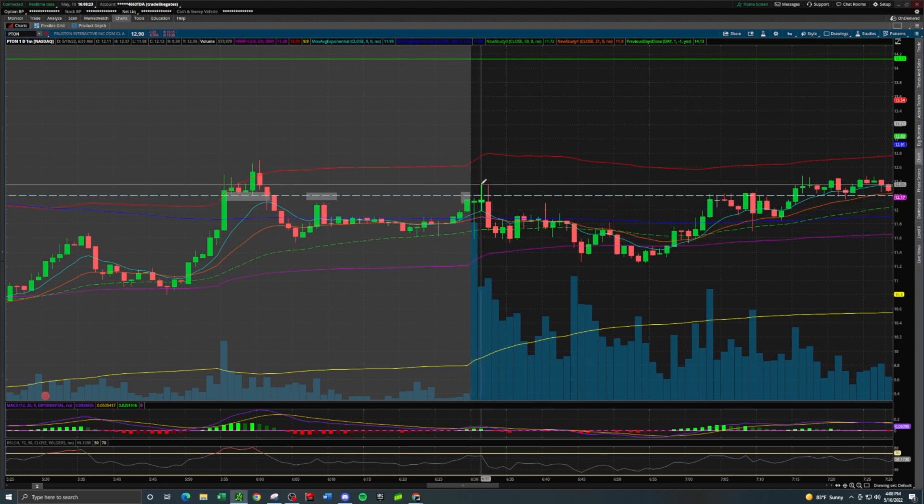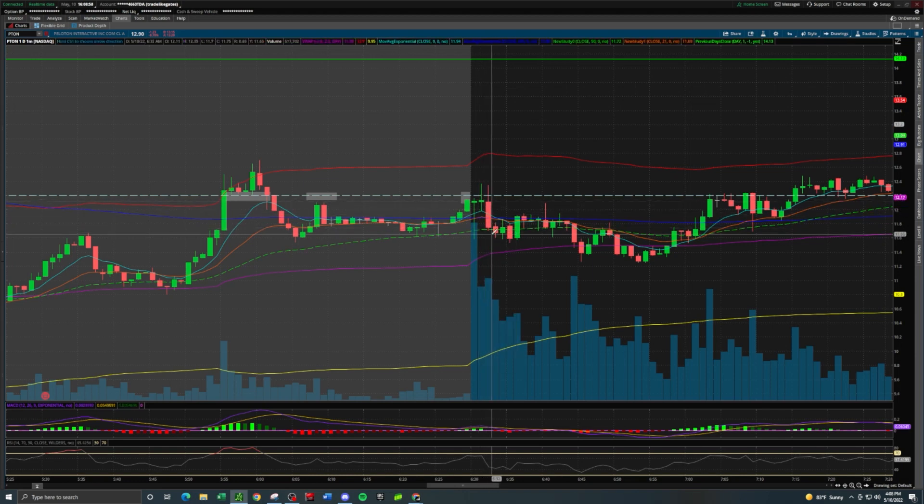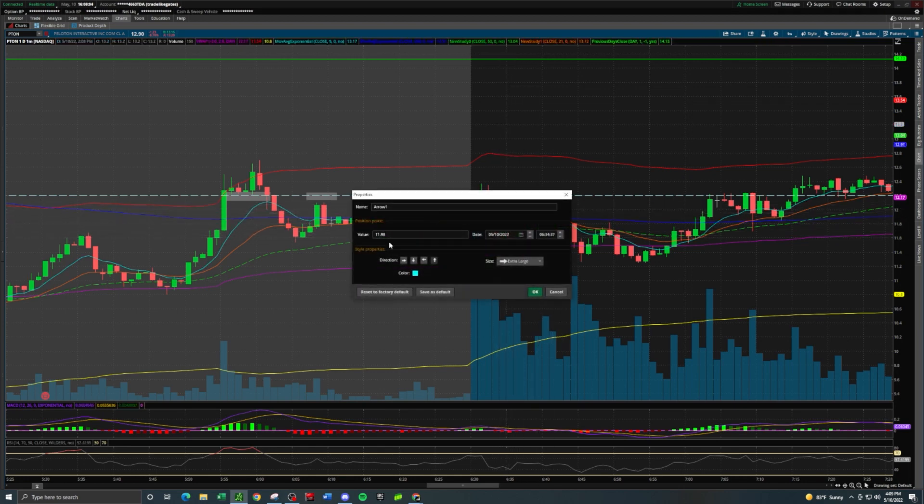Following the market open, PTON originally went red, got bought back up, tried to break $12.20 and failed, tried again and really failed. That candle was kind of our sign to take the short — but we didn't want to go in right away. Number one, we don't ever want to chase moves down because the contract premium was spiked. Number two, this drop was occurring within the first five minutes, and we try not to trade in those first five minutes. So we wanted to short the rally we get.